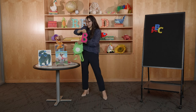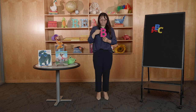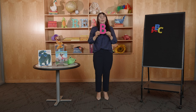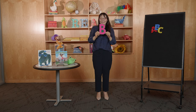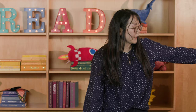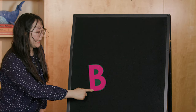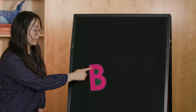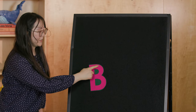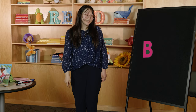We have the letter of the day, and it's the letter B. Es la letra B. Can you say B? B is the letter B in Spanish — la letra B. And we are going to grab our pretend markers and trace our letter B — la letra B. We're going to start from the top, go straight down, and then make a curve, another curve. And that's our letter of the day, the letter B.